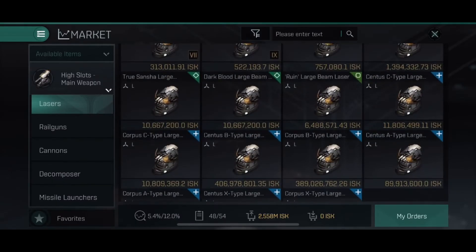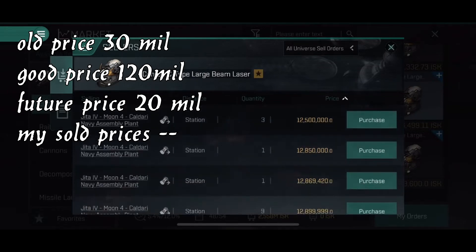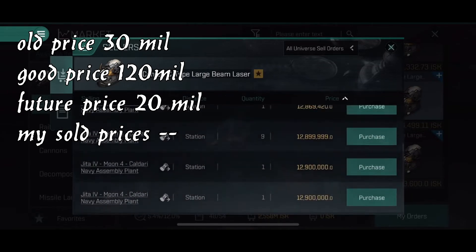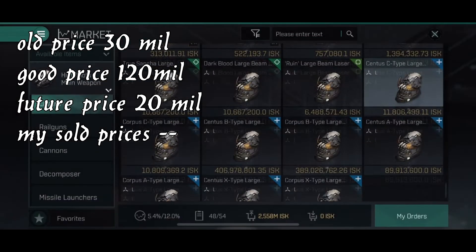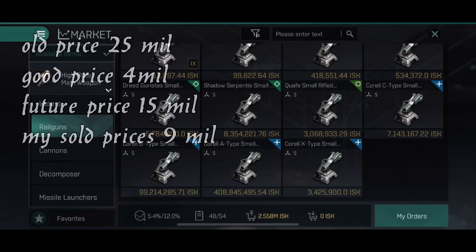The large beam lasers are used frequently in encounters. This is a good price — they will probably be around 15 million or more in the future. They were at 27 to 30 million in the beginning.